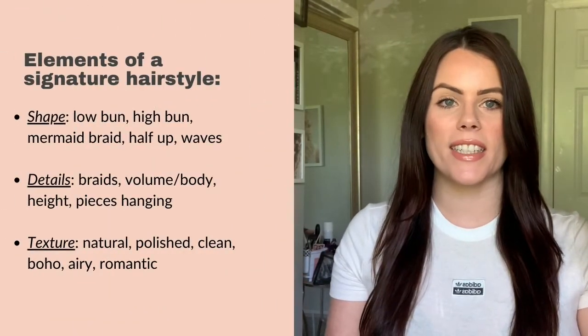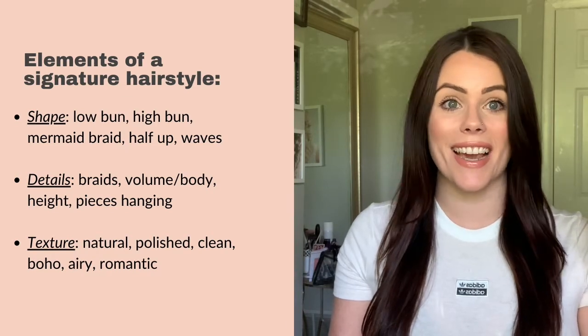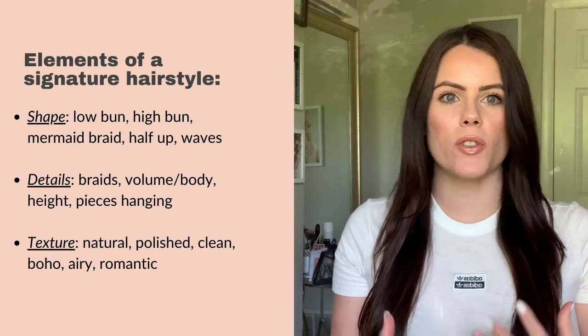The third element in a signature hairstyle is the texture, which I believe is one of the most important elements within a signature style. Whether that is boho, whether that's clean texture, whether that's polished, or maybe it's airy, maybe it's very romantic for you.